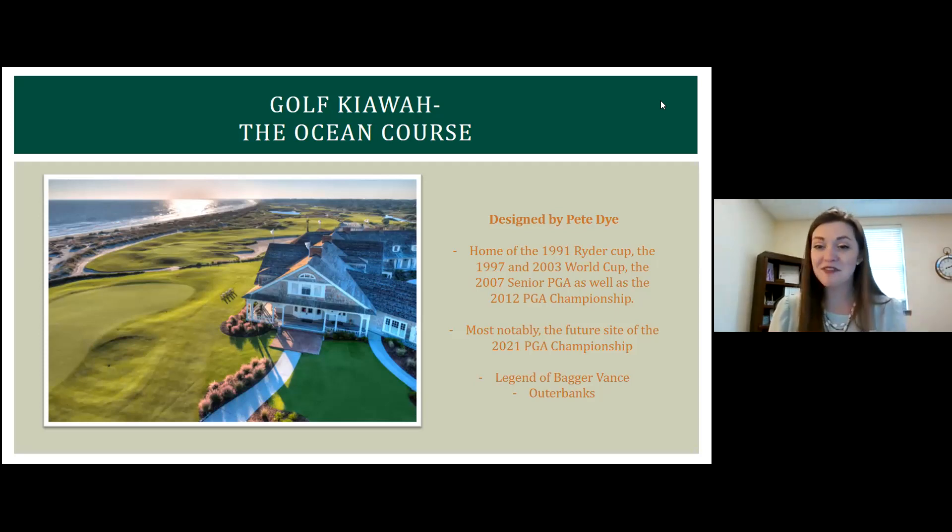Some fun facts for those who may be golfers: if you've ever seen the movie 'The Legend of Bagger Vance,' that was actually filmed right out at the Ocean Course — it stars both Matt Damon and Will Smith. I've heard rumors that he likes to play there occasionally. And then there's the 'Outer Banks' show, which just came out this year. If you watch it, it's wild to see all the scenes filmed right out at the Ocean Course.